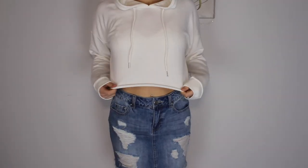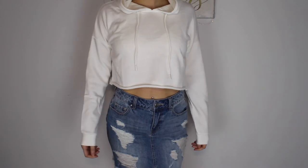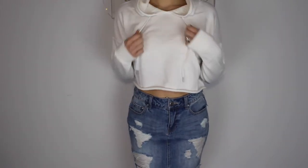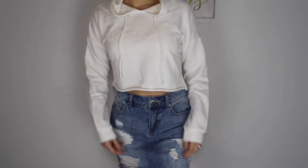The last cropped hoodie I got is just a plain white one. It's pretty thick as well — it doesn't have the fleece on the inside, so it's not as warm, but it is really comfortable. I really like it. It's in a size small and this one was $22.90.